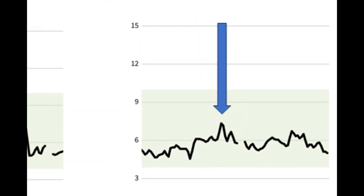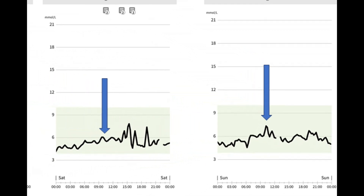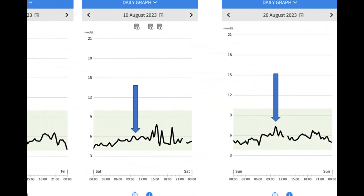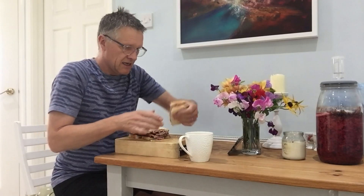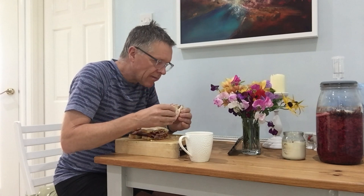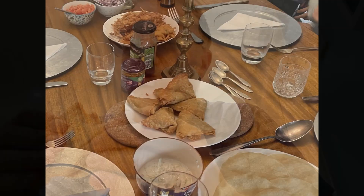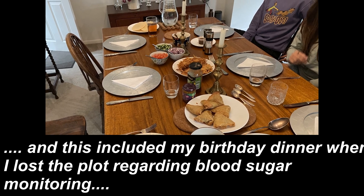This is the blood sugar trace from the third day when I had a bacon sandwich — there's a bit of an increase, but it is much more muted. The message is: it's not just what you eat, but how you eat it and the combinations. We've got to remember that our blood sugar response to different foods is not the whole story about how what we eat affects our bodies.